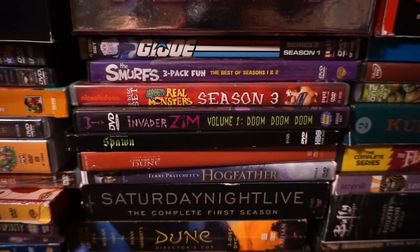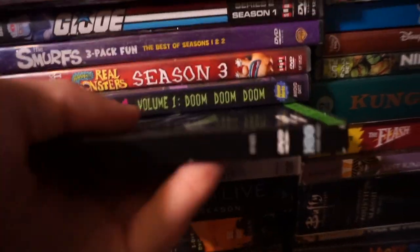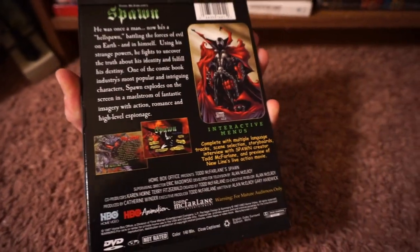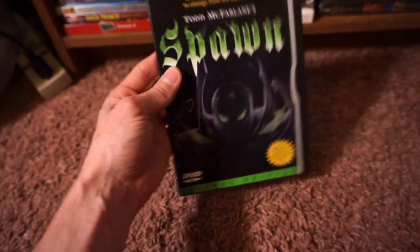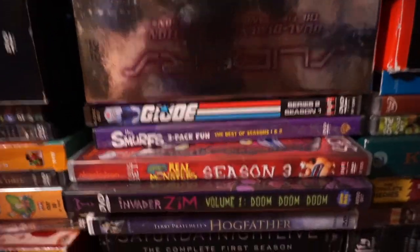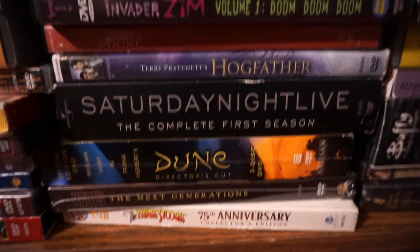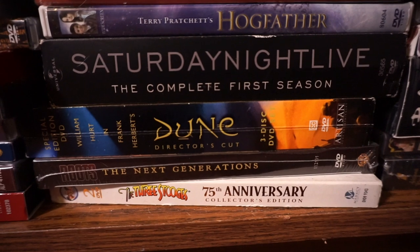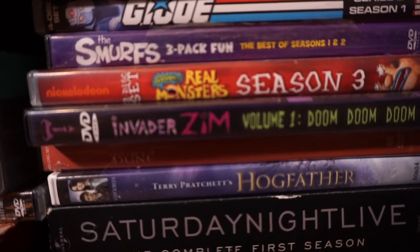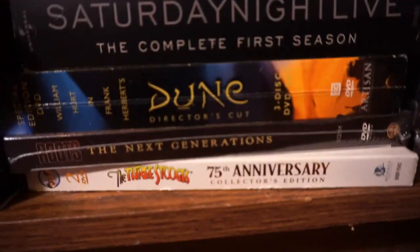Real Monsters — love that show. Rounding out the Invader Zim collection there. Spawn — I think I own all three of these. This is the HBO miniseries from the late 90s, early 2000s, and it holds up remarkably well. Fantastic stuff. If you want to know what Spawn is all about, watch this and then check out the live action movie from the 90s. The animated show is honestly where it's at. Children of Dune is down there. Hogfather — Terry Pratchett stuff. SNL first season. Dune — more the TV miniseries from the late 90s, and then Children of Dune was the sequel to that. Roots the Next Generation — so the Roots sequel. Roots I've actually not seen yet, I do have that somewhere here. Some Three Stooges action.